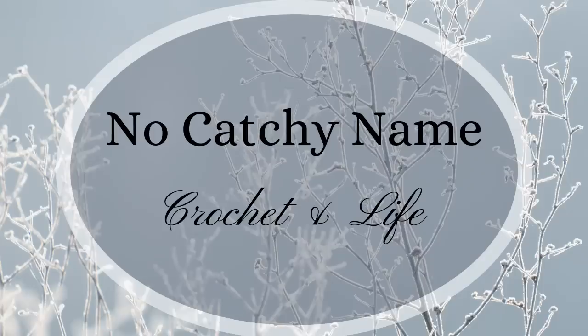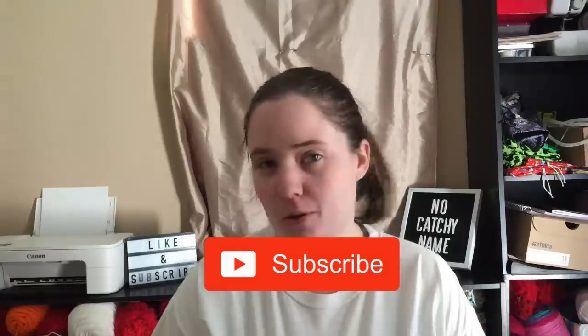Hey guys, welcome back to No Catch Your Name. It's me, Ella, and this is episode number 66. Happy New Year! Today is January 5th. This is my first episode of 2019, so that's pretty cool.